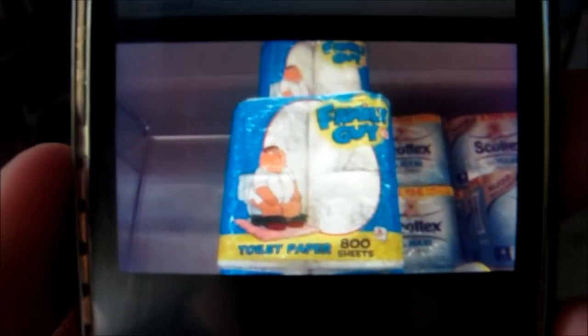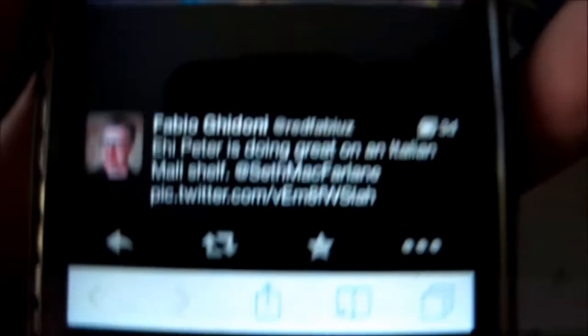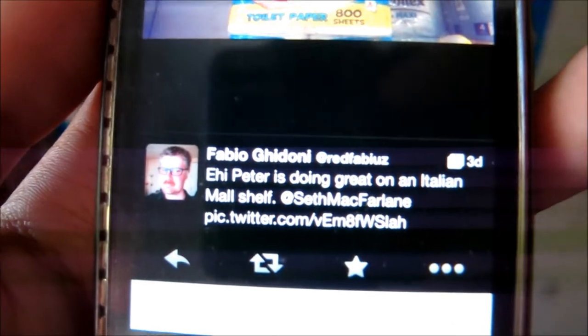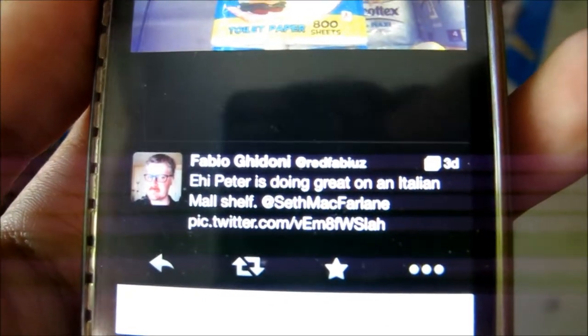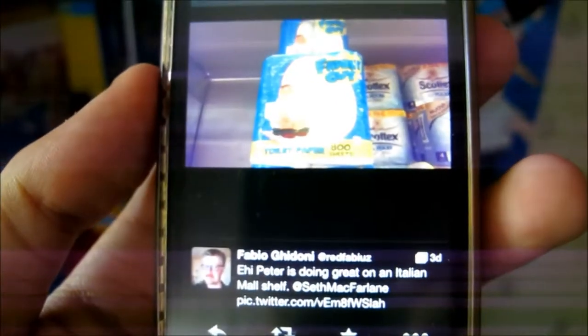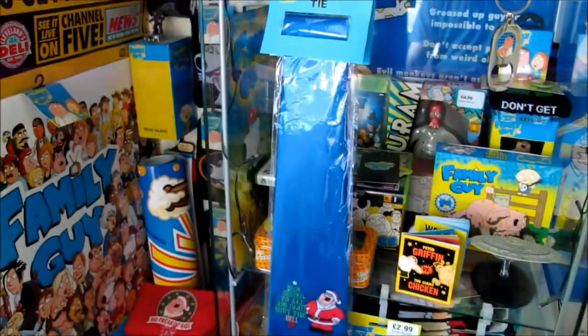Here is a picture someone tweeted to Seth MacFarlane — there is a Family Guy toilet paper right there with 800 sheets. And if I could zoom in here, Peter is doing great on an Italian mall shelf. This thing does actually exist in Italy. Why Italy? I mean, seriously — do Italian people even like Family Guy? Do they even watch it?